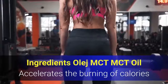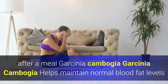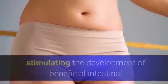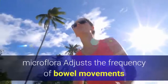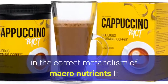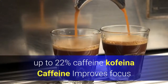Ingredients: MCT oil accelerates the burning of calories on a low carbohydrate diet, reduces fat storage, and increases satiety after a meal. Garcinia cambogia helps maintain normal blood fat levels, reduces the feeling of hunger, and contains up to 60% HCA. Inulin is a natural prebiotic stimulating the development of beneficial intestinal microflora, adjusting bowel movements and supporting bowel function. Chromium supports the maintenance of normal blood sugar levels and participates in the correct metabolism of macronutrients, and can reduce snacking.